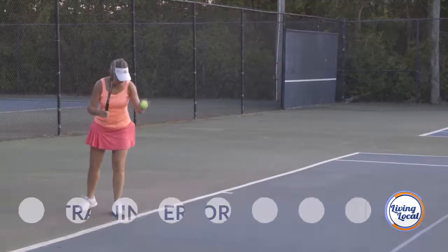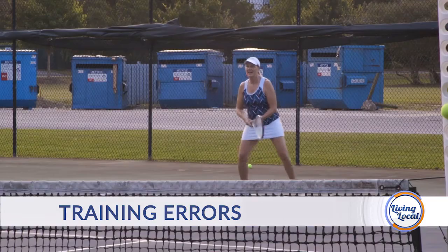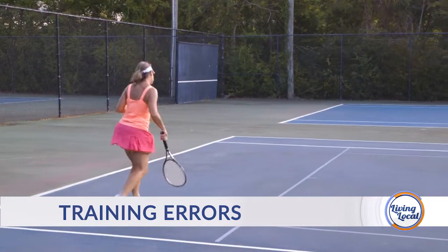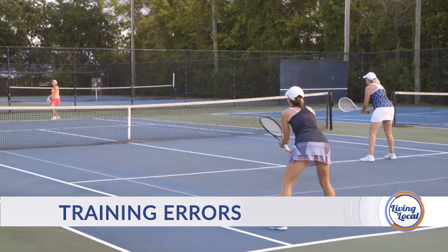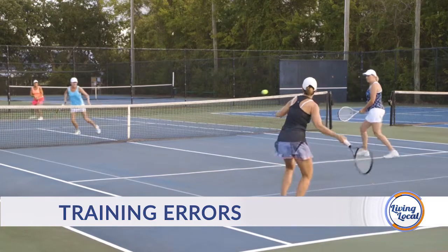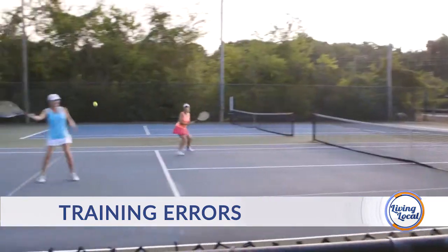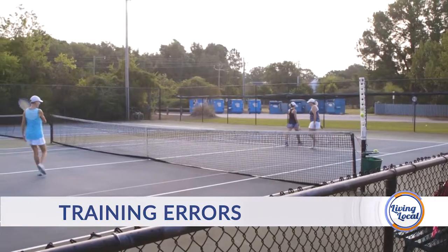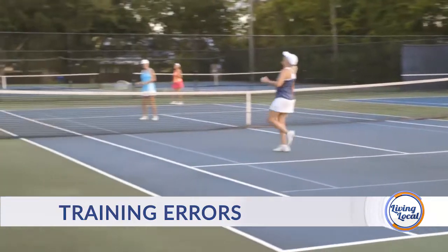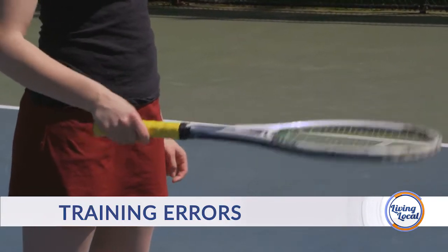What are some of the tips you have for people coming out here for the first time or avid tennis players? A lot of times we'll look at their technique, and I'll definitely have them get with a professional — a tennis professional. We can do some work in the clinic, but we also recommend learning the sport correctly, as that helps prevent a lot of injuries. Our therapists can help them get an individualized program to do daily.